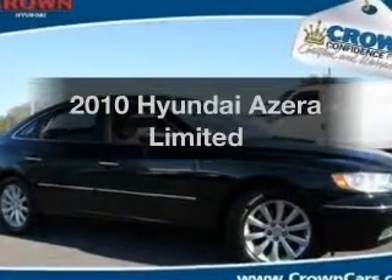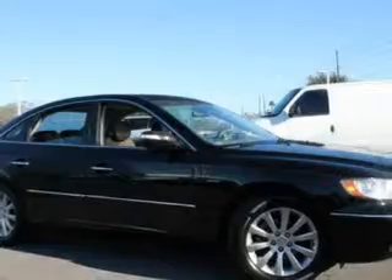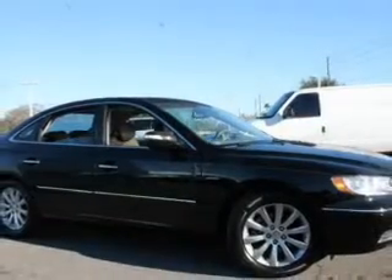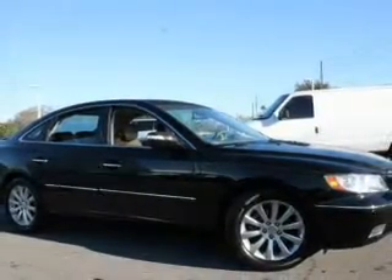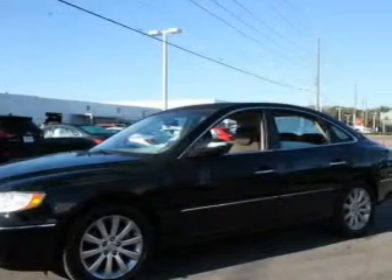Introducing the 2010 Hyundai Azera. If you're looking for an automobile with great attributes, look no further. With a reliable six-cylinder engine, the powertrain includes front-wheel drive that responds smoothly to its five-speed automatic transmission.